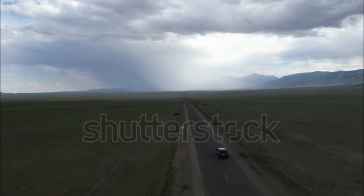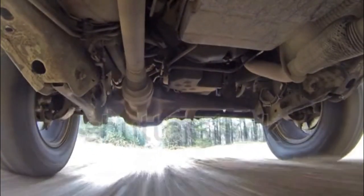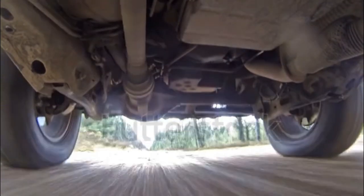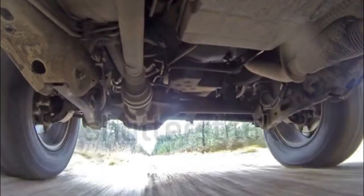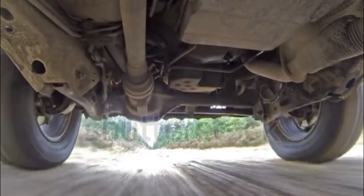Choosing a Grand Cherokee: The Grand Cherokee family has added a new member, leaving buyers with many decisions to be made. The first choice is body style — the longer Grand Cherokee L comes with a third row and extra space, but the shorter five-seat body is more agile and better for off-roading.